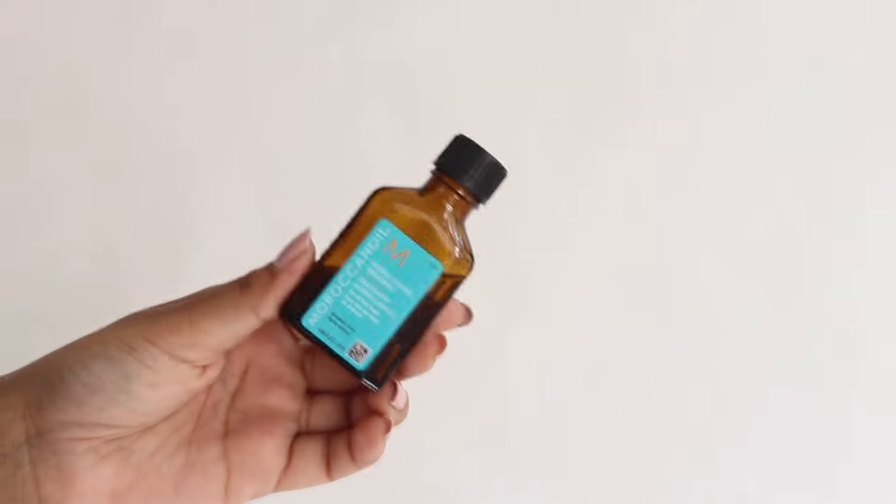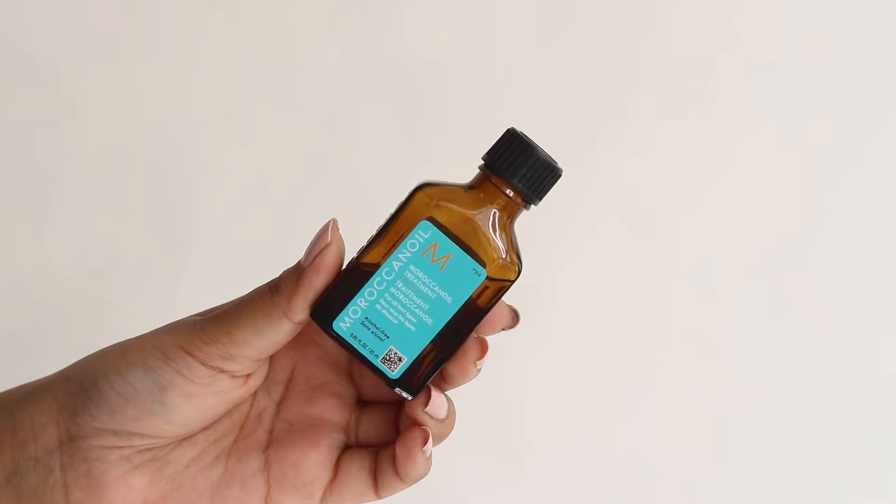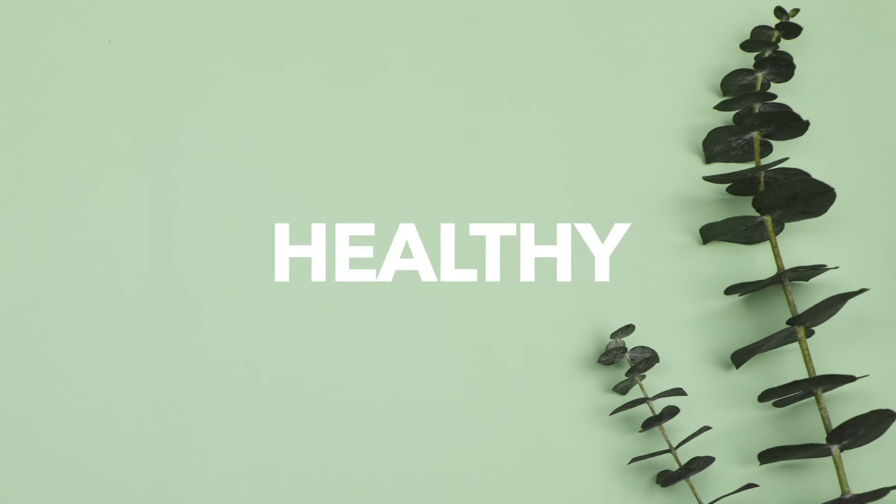For hair serum, I'm loving the Moroccan Oil hair treatment. This hair serum is so good — my hair is loving it. It makes my hair so manageable, smooth, healthy, and shiny. I highly recommend this serum. Argan oil is really good for your hair, skin, everything. This is a little bit expensive but totally worth your money.